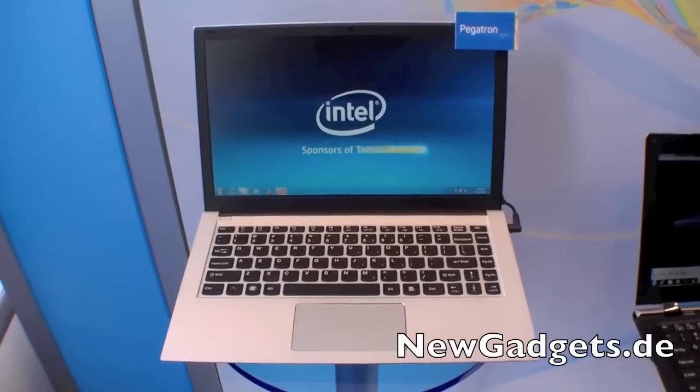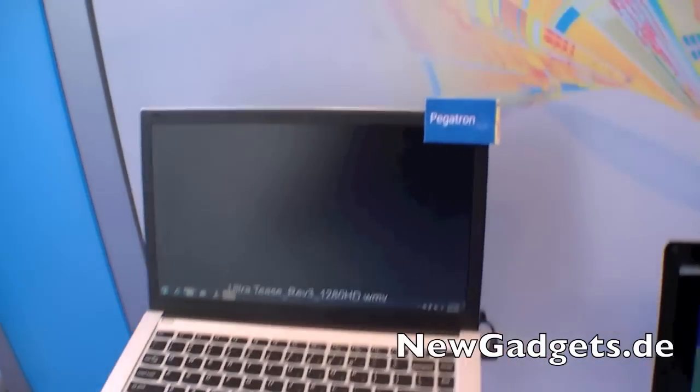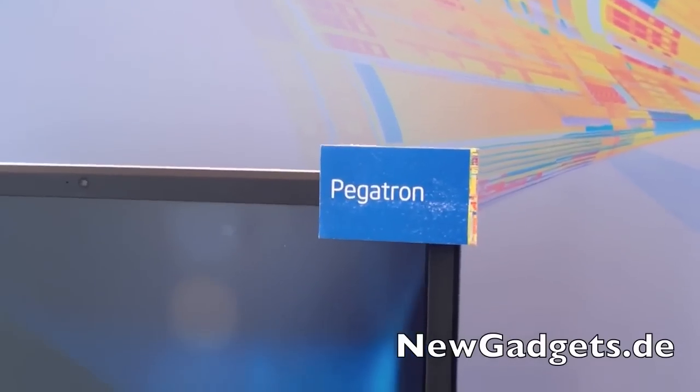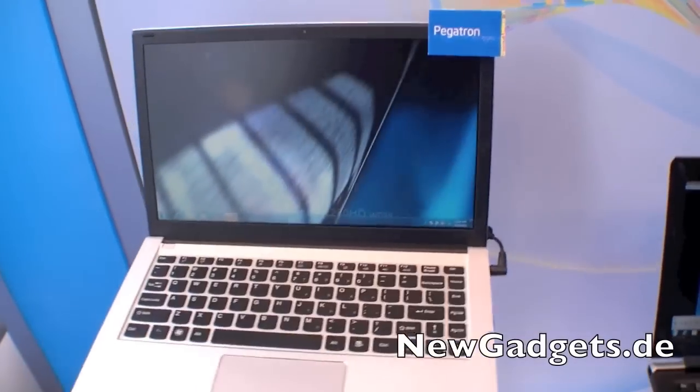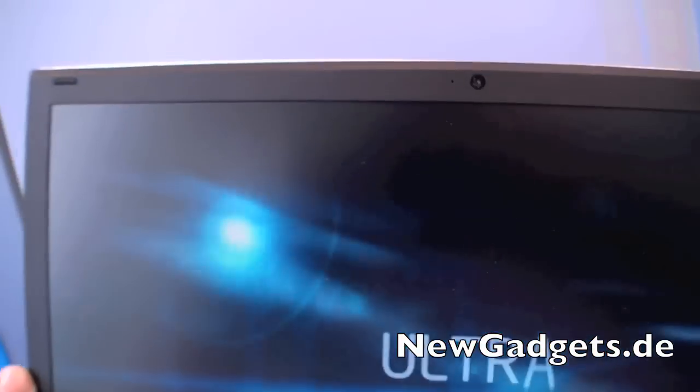Hi, I'm Johannes of NewGadgets.de and I'm here at IDF 2011 in San Francisco. Intel together with its partners like Pegatron are showing the 2012 Ultrabooks with Intel Ivy Bridge. So let's have a quick look.